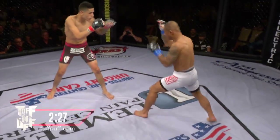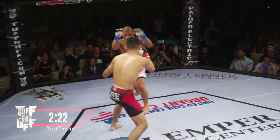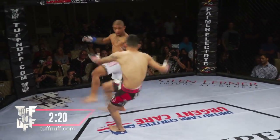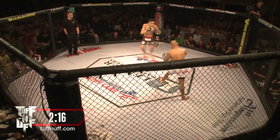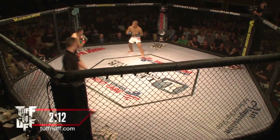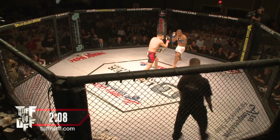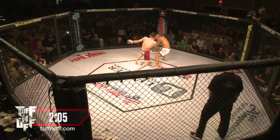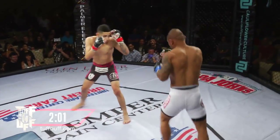Nice inside leg kick there from Garcia. Garcia trying to use that reach to his advantage, trying to pop out that long jab. Perez doing a nice job, though, keeping his hands high. Even if it looks like his hands are a little bit too high over his head, certainly far better than keeping them too low. Just a kick to the body there.